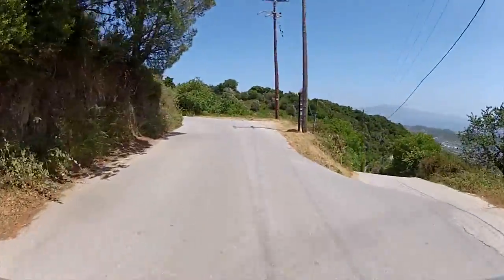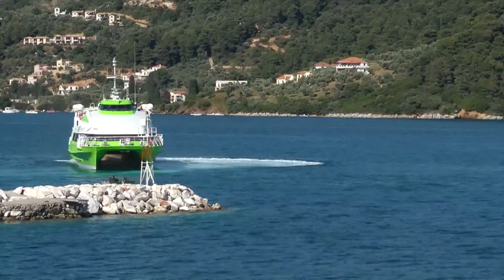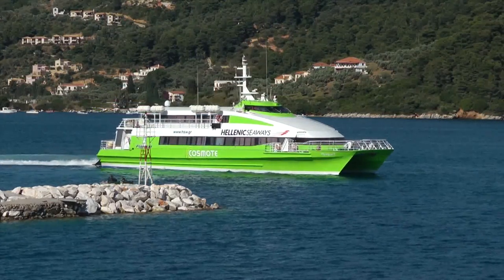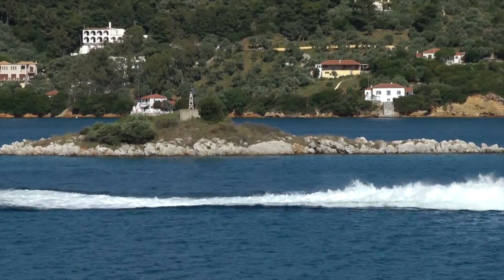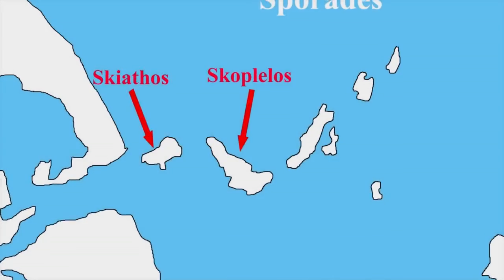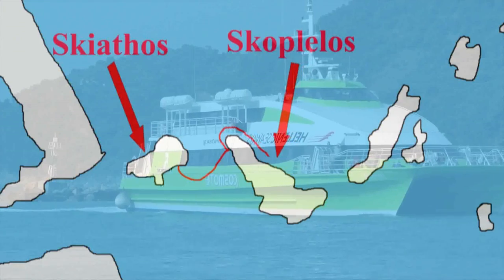We returned to the town of Skiathos on one of the island's major highways, with occasional views of the harbor. Then it was time to catch the fast cat ferry to Skopelos, an hour's sail away. Our ferry ride, with a stop at Glossa at the north end of Skopelos, was comfortable and similar in style to an aircraft ride.